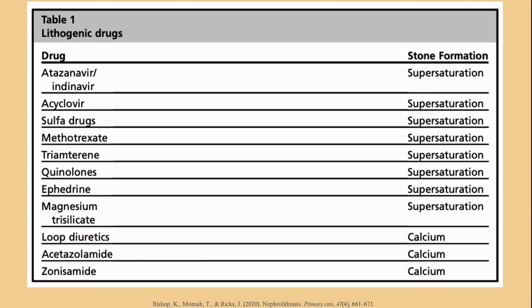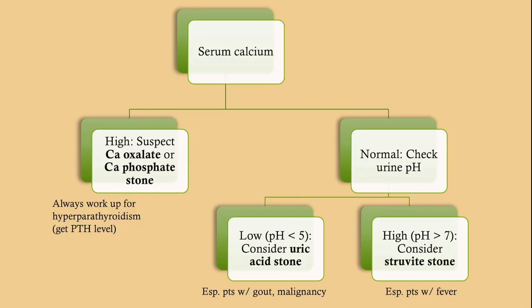A number of medications can cause stones. The one to really know is loop diuretics, because loop diuretics decrease calcium reabsorption, leaving more calcium in the tubules, which can then form stones. It's always important to get your serum calcium. If a patient is hypercalcemic, it's almost certain they are producing a calcium stone, probably calcium oxalate. Make sure you're working them up for hyperparathyroidism. If they have a normal calcium, it doesn't exclude calcium stones, but consider others based on history.